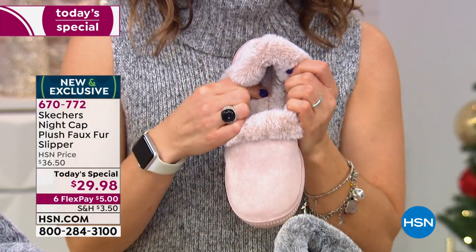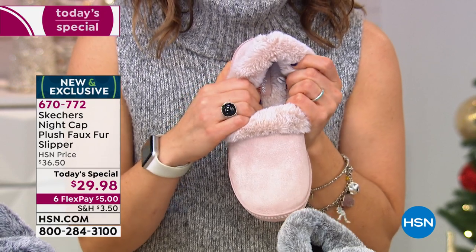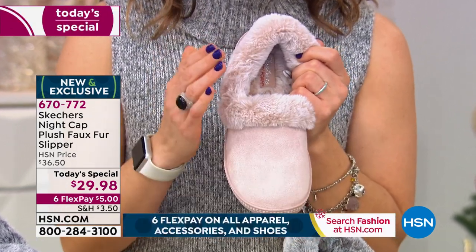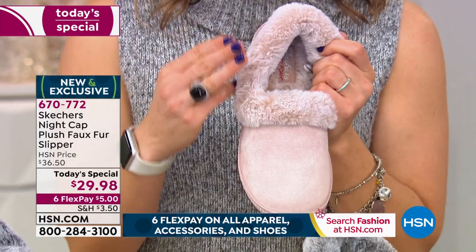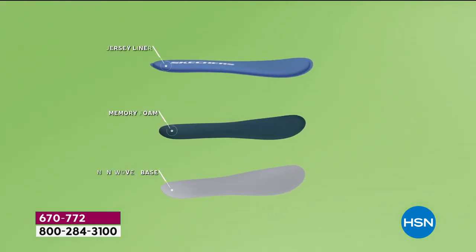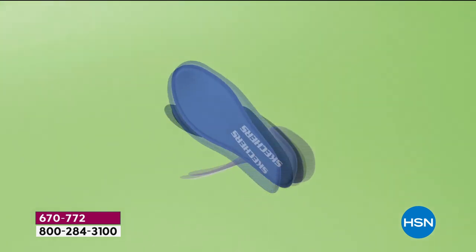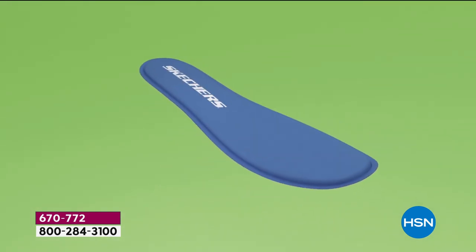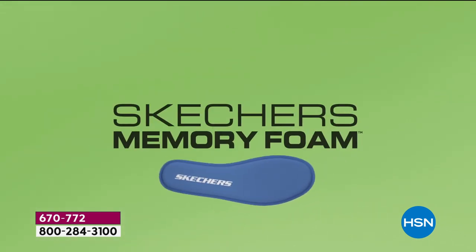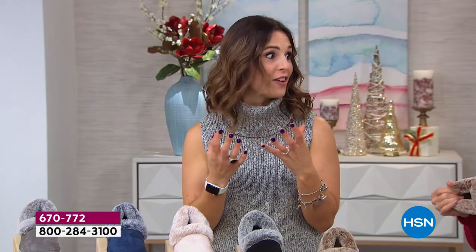On the inside you have our memory foam — three layers of memory foam. It's making sure to give you a personalized fit. You can see the Jersey liner, the memory foam, and the non-woven base. They come together so it doesn't flatten out — it reaches back up to give you that great feel each and every time you step into your shoe.